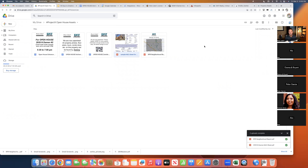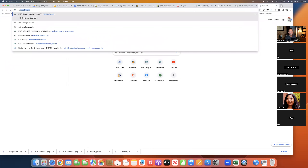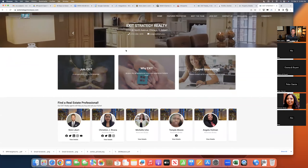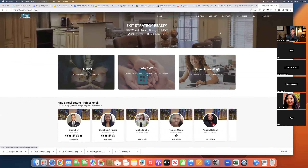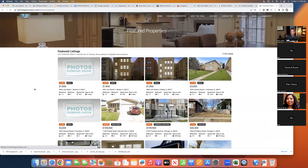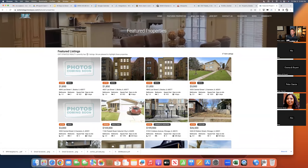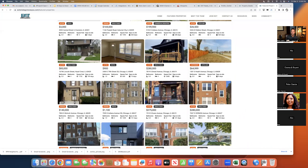I send out periodic reports of our listing inventory. All of our listing inventory is right on our website, exitstrategymovesyou.com. If you haven't been on that website, you should check it out. Every single one of our properties on the open MLS is right there under featured properties — sales, rentals, all good stuff. There are 161 active listings between our four offices — that's a lot of opportunity for you to be sitting an open house near you.